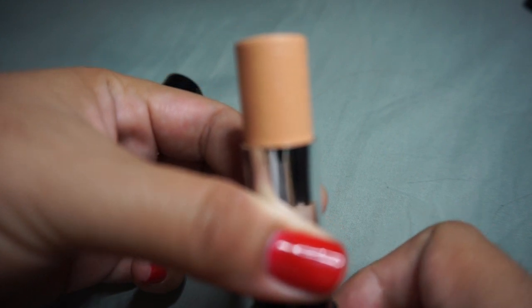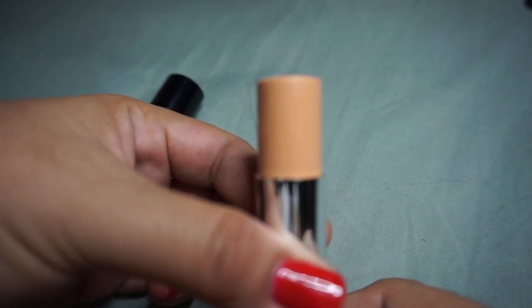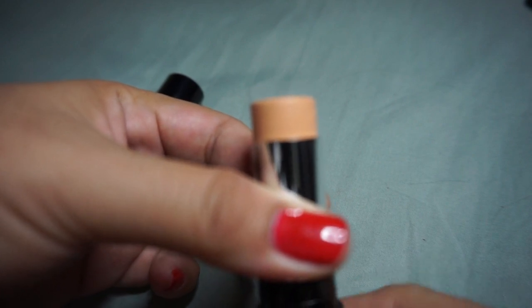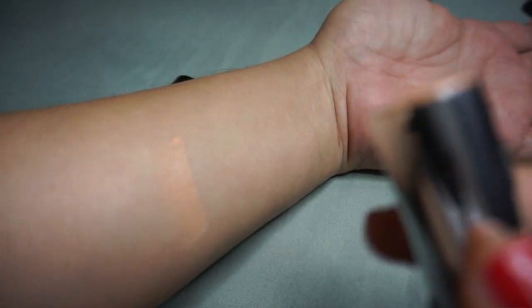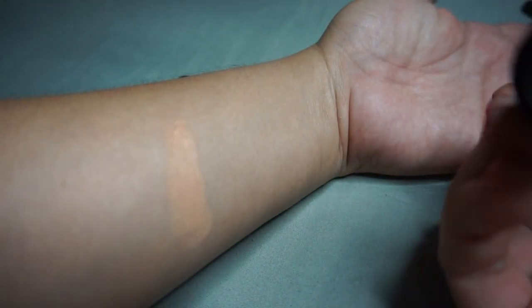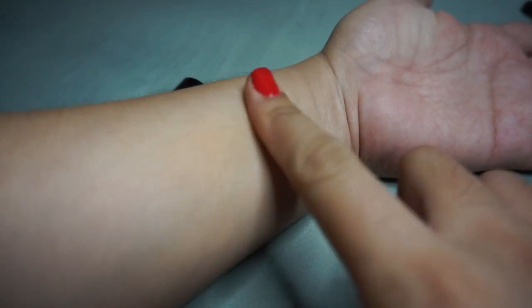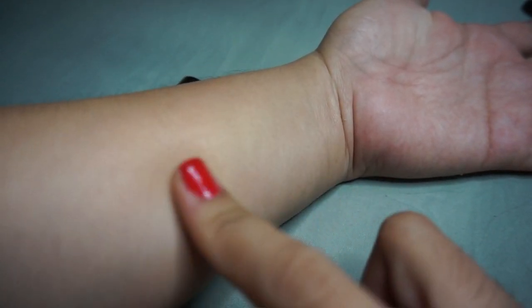Be careful when pushing it up — the product can break. The amount is decent enough, though foundation sticks tend to run out faster if you apply it thick. When swatched, it looks slightly pinkish and matte. It blends easily and isn't sticky on the skin.